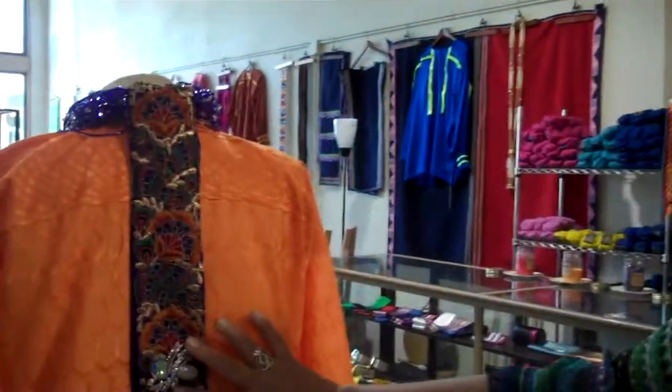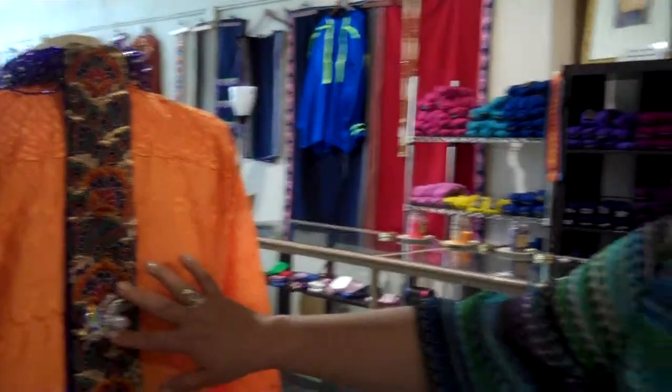And one of our brooches here, which we have quite a large collection of brooches.